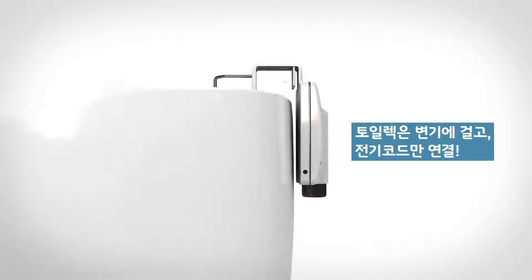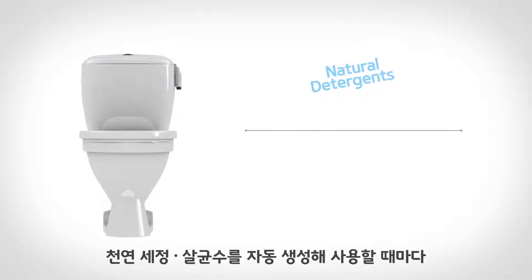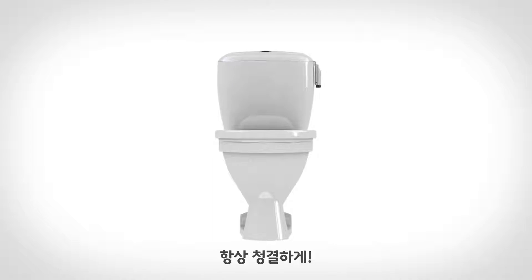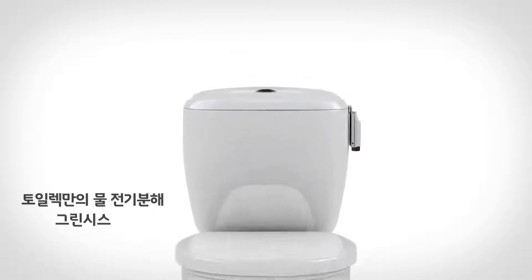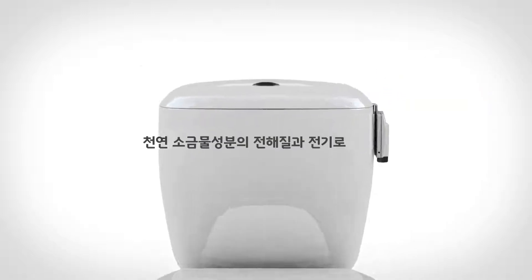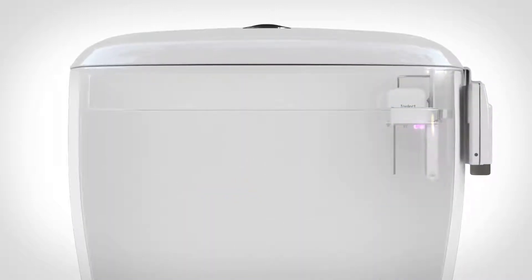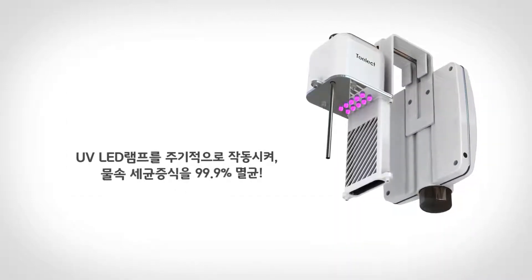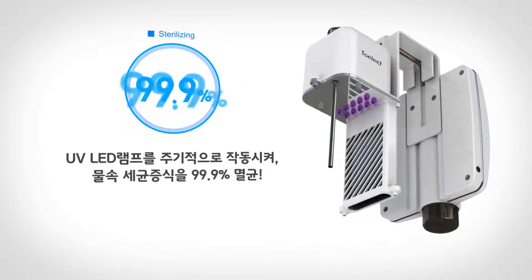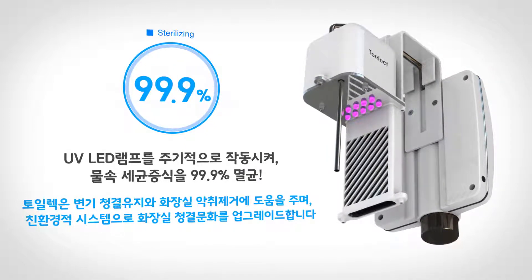Hang the Tolect on your toilet, then just plug it in. Natural detergents and sterilizers will automatically form and maintain the cleanliness of the toilet with each and every use. The core technology is the water electrolysis based green system. It is operated with electricity only and added electrolytes of brine. Also, UV LED lamps turn on periodically, sterilizing 99.9% of the germs in the water as tested by the Advanced Materials Subdivision of KIT University.